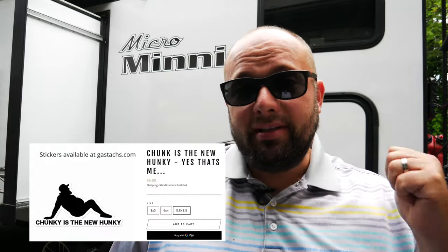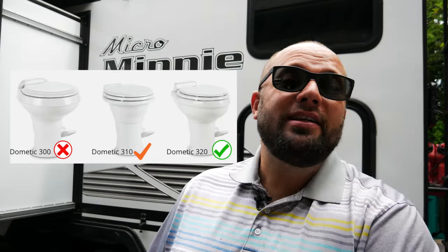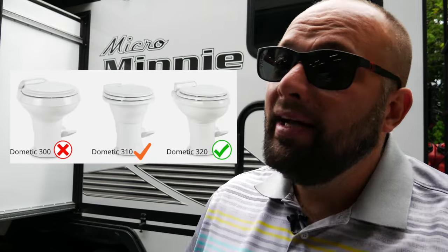Next up on the list — as you can tell, I'm a larger fellow. The toilets they put on these are the Dometic 300. The Dometic 300 — let's compare it to one of those child's port-a-potties you put in your car when you go to a fair and know there's no toilet. These things are plastic and terrible, and they sound like they're going to explode when you just look at them. Upgrading to a Dometic 320 porcelain bowl is something you're going to want to do. I don't know why Winnebago doesn't do it on these, but they should.